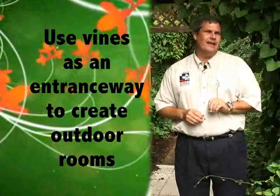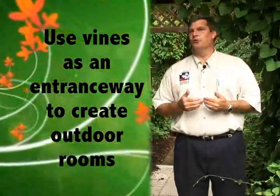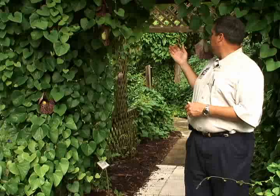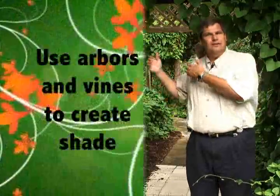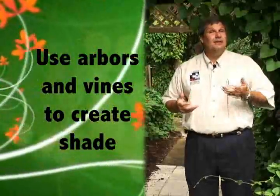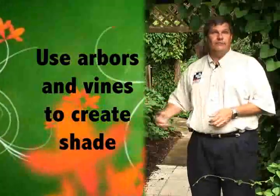Vines can be used so many different ways. Here we are standing at the entrance of an arbor, and that's one great way to use vines — to create an entranceway or a transition from one area of the landscape to another. When we think about landscaping, we should think about creating outdoor rooms, and a great way to transition from one room to the next could be an arbor. An arbor covered with gorgeous pipe vines could really create some incredible cooling too.